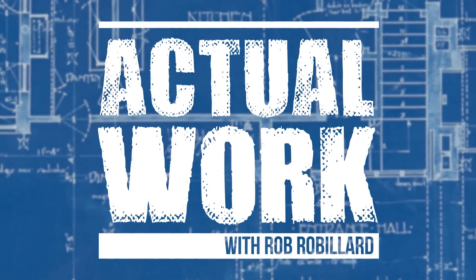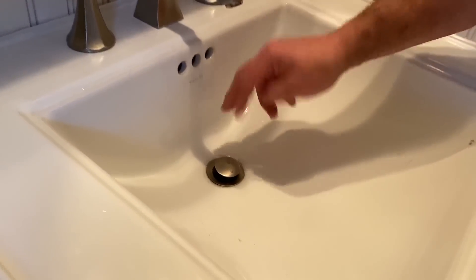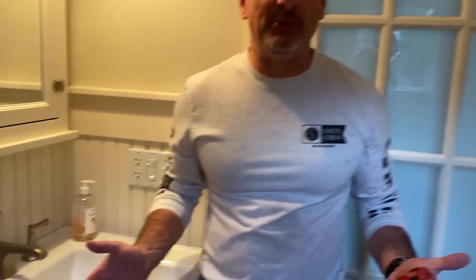It's time for some actual work with Rob Robillard. For this week's tip, I want to talk about working around sinks and drains. I can't tell you how many times I've seen contractors installing knobs or hinges in cabinets, or even just working on a little hinge, and they drop their screw and it goes down the drain. The tip is to just make sure you close the drain. So if you do drop the screw, it doesn't go down the drain and you don't have to deal with that kind of stuff. Simple tip — I've seen it a thousand times, but it's worth mentioning.